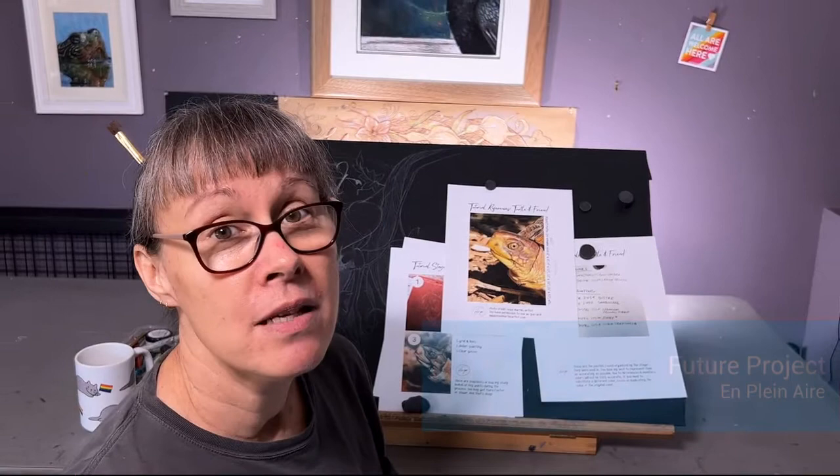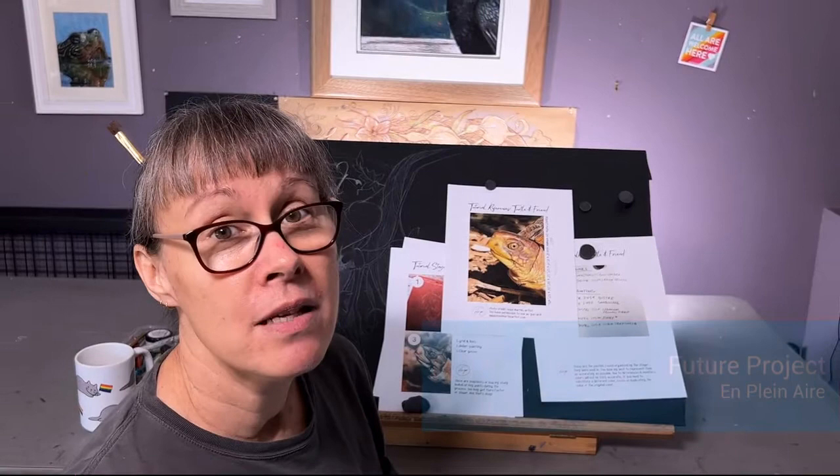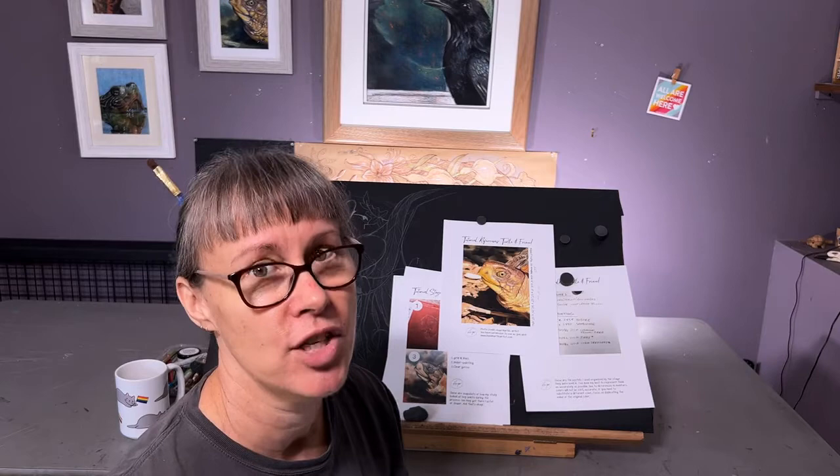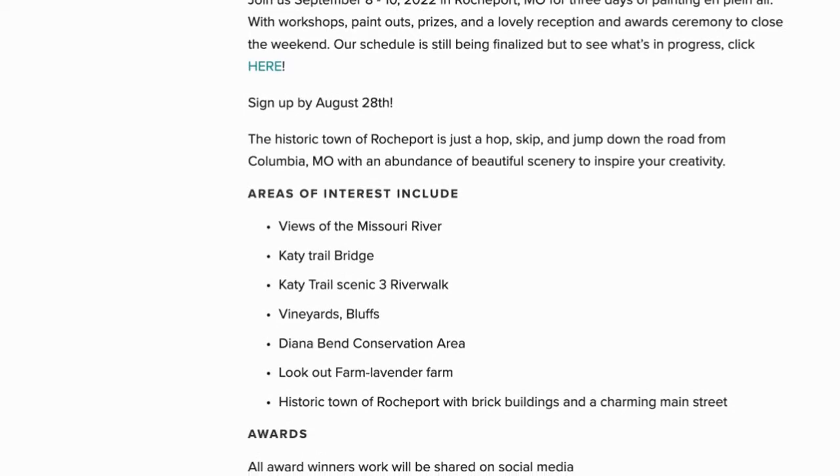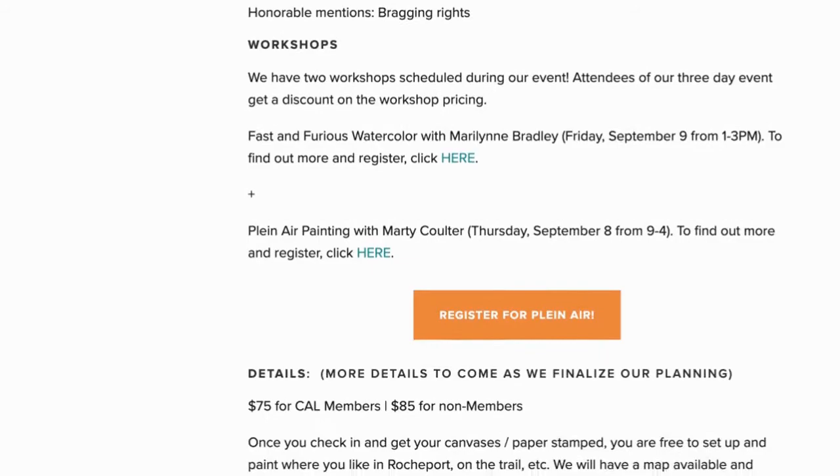Let's move on to some future projects. One of them is going to be my first plein air event. If you don't know, plein air is just a fancy way of saying painting or drawing — creating art outside on location. The Columbia Art League is putting on their inaugural plein air event in Rocheport. For my California friends, Rocheport reminds me a lot of Ojai — a very artsy, small, beautiful community.